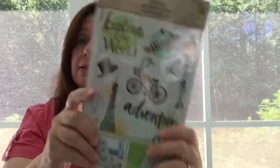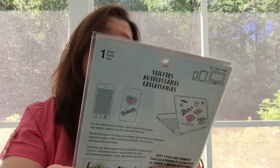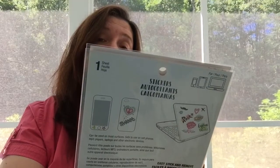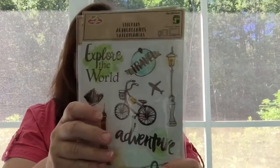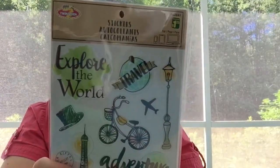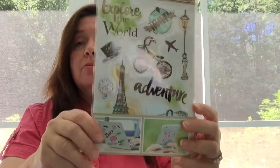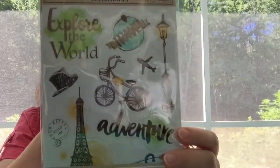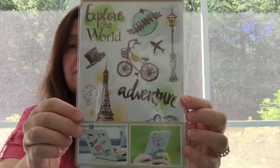I hadn't seen these before at Dollarama, and I bought them because I really like them. They are stickers from Twin Seven — these are $1.25. They're designed as easy stick-and-remove stickers to apply to your electronic devices, but I figure they can be applied to just about anything. I really like this theme — traveling the world, the bicycle design. I thought they were really cute.